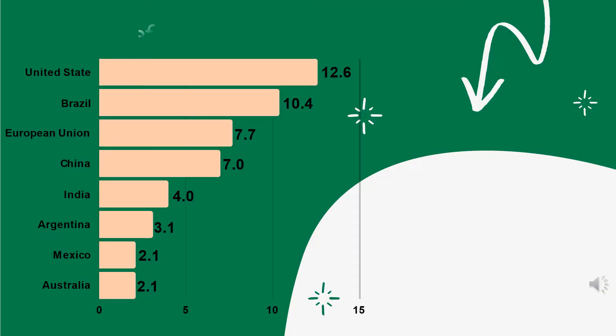The biggest beef producer is the United States with 12.6 billion per year, followed by Brazil, European Union, China, and India.